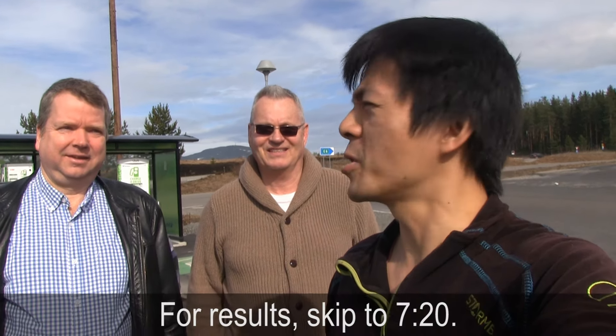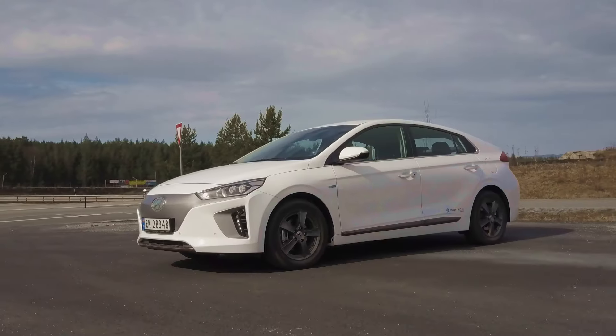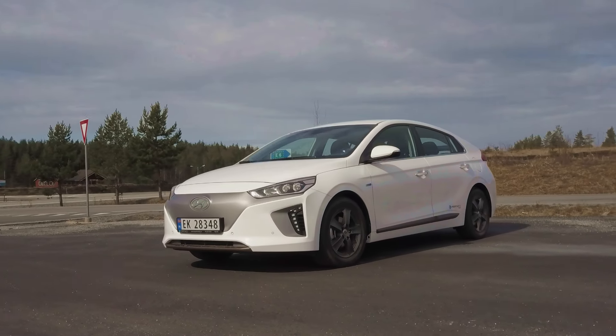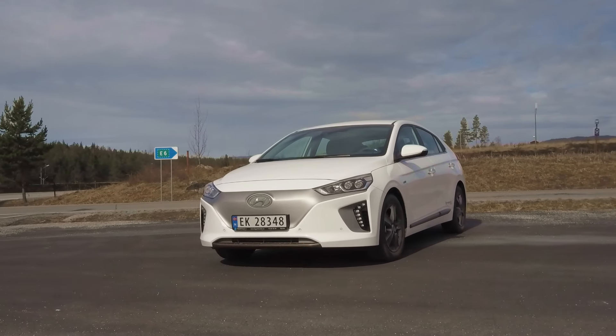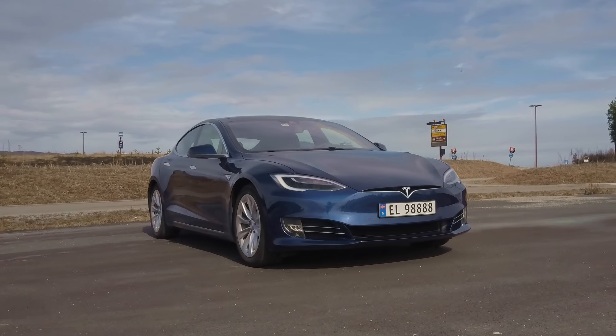We are now in Nebbenes. The weather is nice, around 10-15 degrees Celsius outside — nice, dry weather — and we're going to do a little consumption test. You know the IONIQ is the most efficient EV out there, but how efficient is a Model S 70D facelift? Because it's also very efficient.